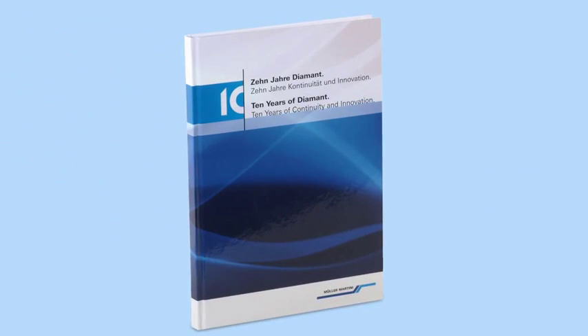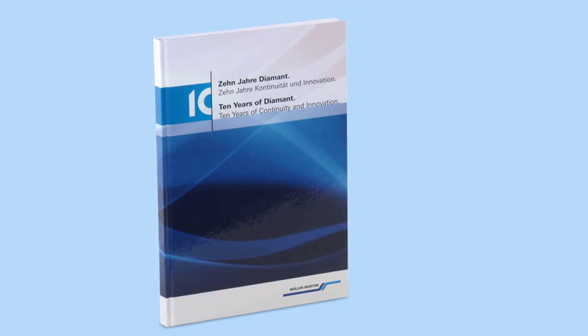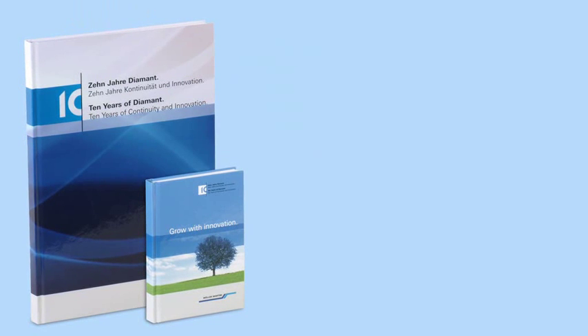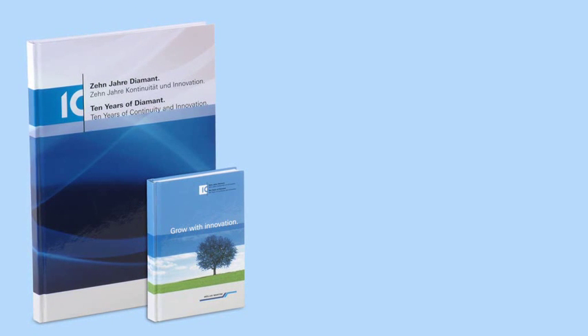It started with an A4 book with 10mm thickness, blue headband and a square back. Then it was changed over to an A6 book, 10mm thick with green headband and square back.